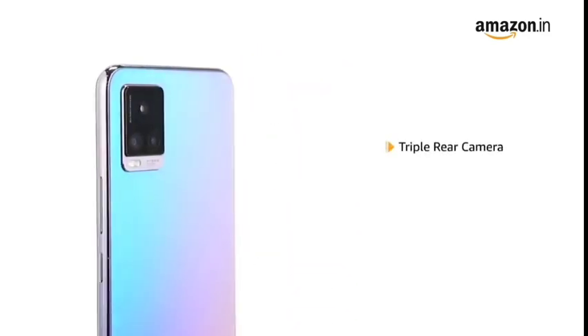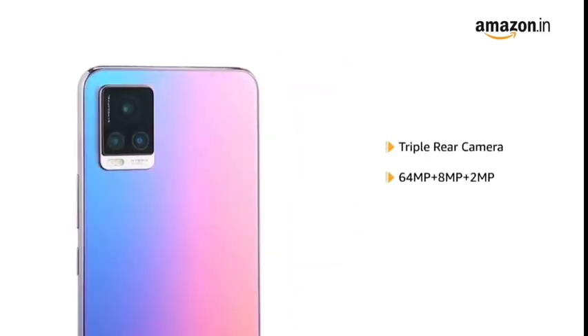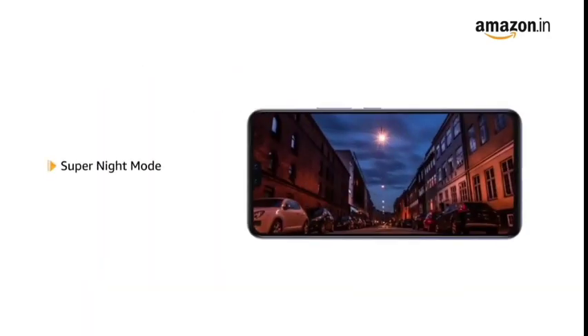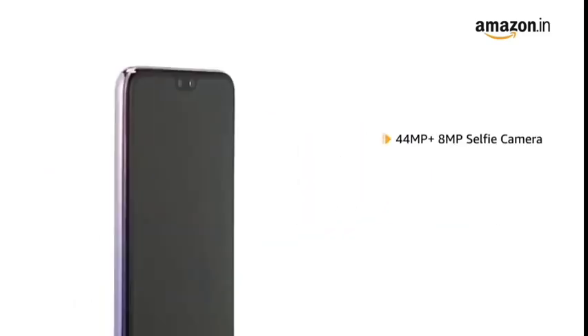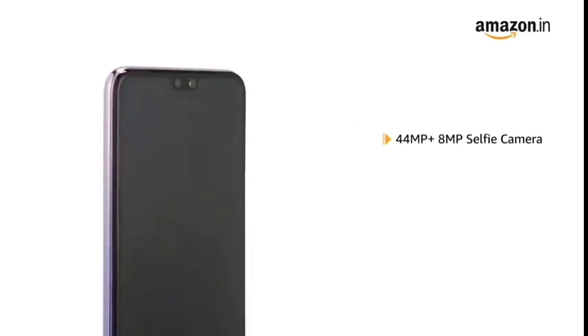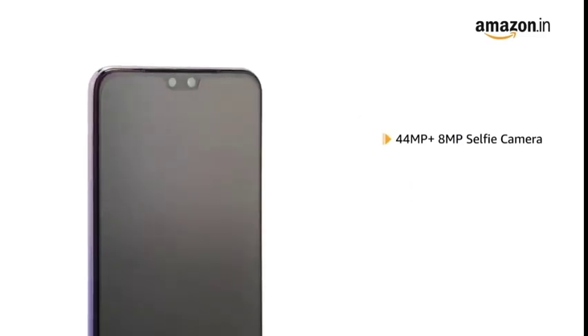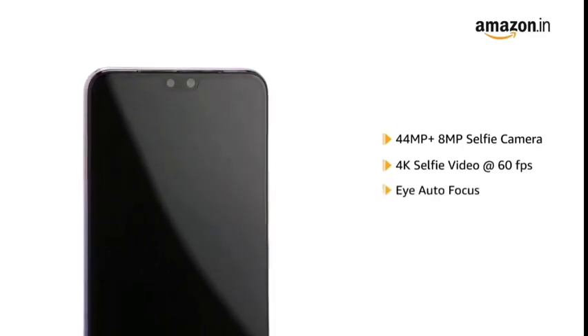The phone has a triple rear camera setup including a 64MP night camera. It also comes with a Super Night mode that lets you click clear pictures even in the dark. The Vivo V20 Pro features a 44MP plus 8MP dual selfie camera with 4K resolution and eye autofocus feature.